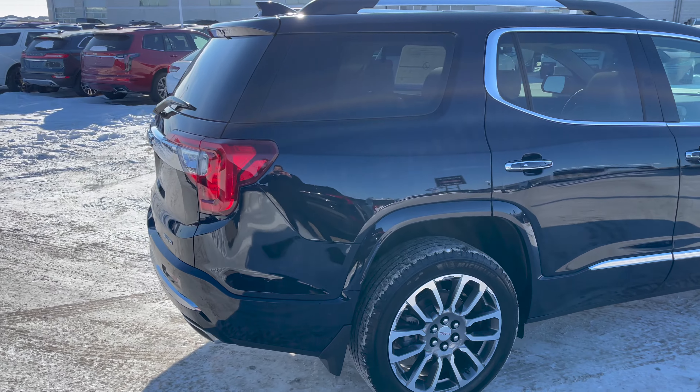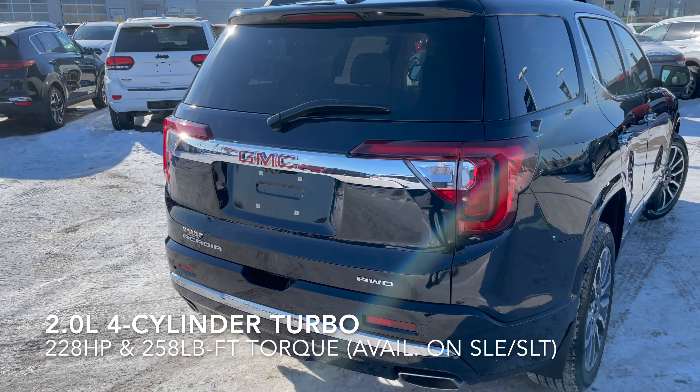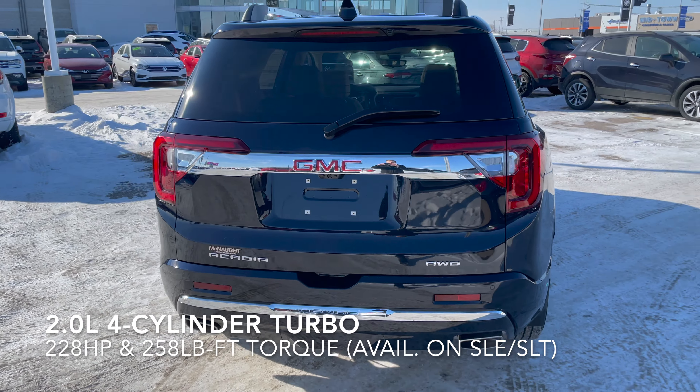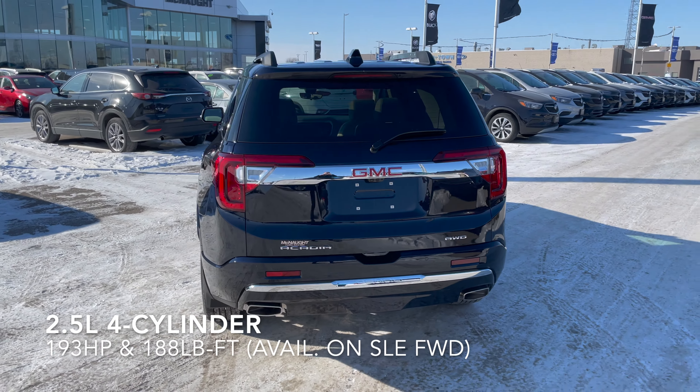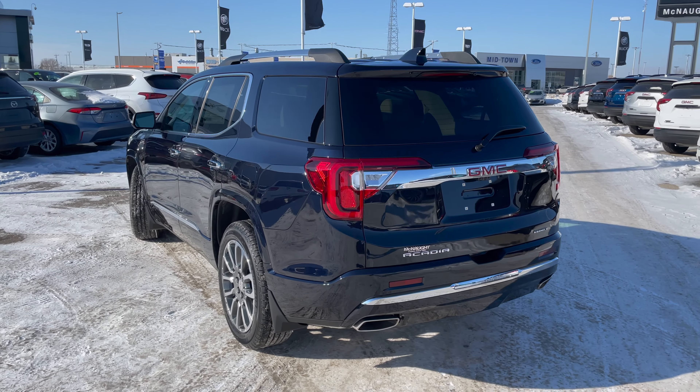In terms of engine options, you've got a few different ones to choose from. There's a 2.0-liter turbocharged four-cylinder, and there's also a 2.5-liter four-cylinder engine available on the lower trim level, which is the SLE.